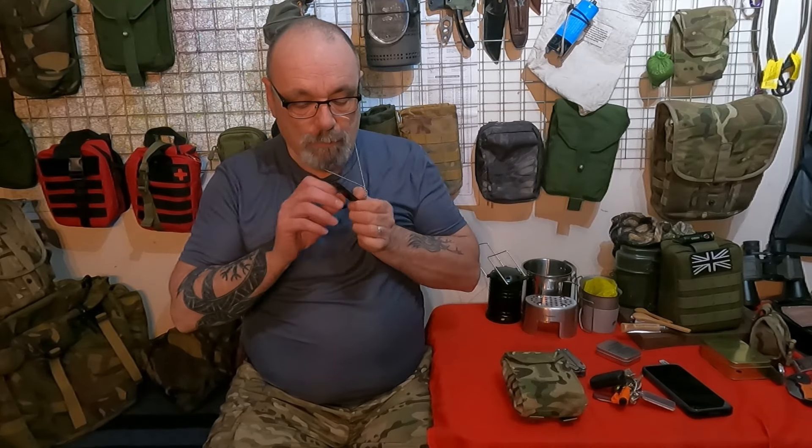First thing I put on is this - on this I have a backup ferrocerium rod, I have a whistle, I have a small light, and I have a dog tag. That dog tag has my details on it in the event of an emergency or if I'm found unconscious. It all goes underneath my t-shirt, discreet - I can wear a shirt and tie over the top. With the EDC, try and make it a little bit discreet; it doesn't need to stand out.